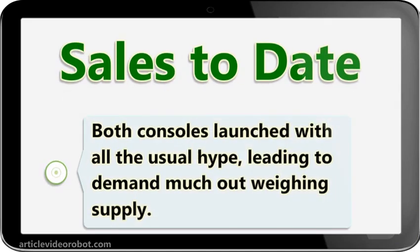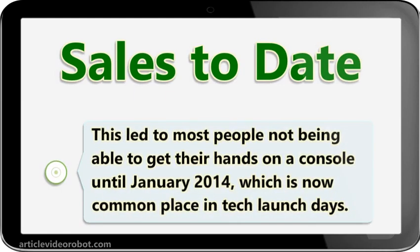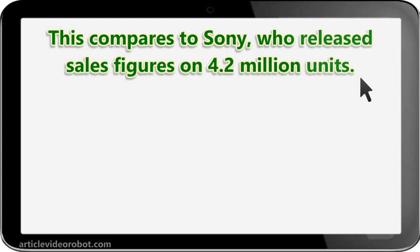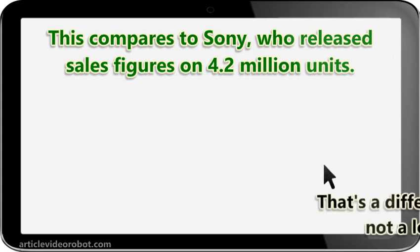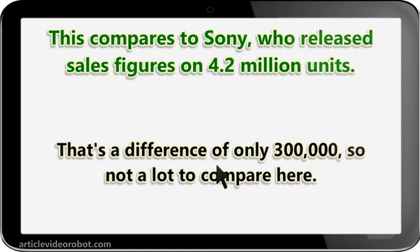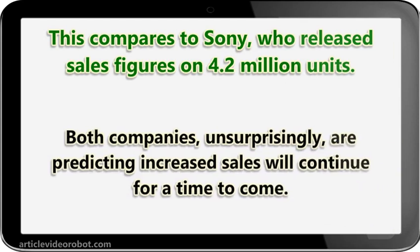Sales to date. Both consoles launched with all the usual hype, leading to demand much outweighing supply. This led to most people not being able to get their hands on a console until January 2014, which is now commonplace in tech launch days. Both Sony and Microsoft reported over 1 million units of their console being sold on launch day. This compares to Sony, who released sales figures of 4.2 million units — a difference of only 300,000, so not a lot to compare here. Both companies, unsurprisingly, are predicting increased sales will continue for a time to come.